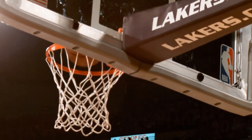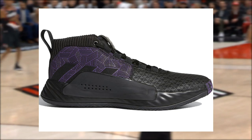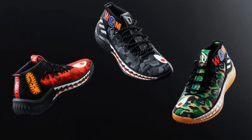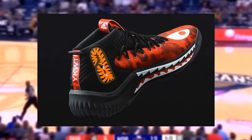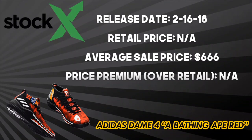Now on to Dame. Although Adidas and Lillard dropped a Dame 5 Black Panther collab with Marvel this year, the best collab still goes to the Dame 4 A Bathing Ape pack that also won top spot for best shoe in Dame's signature line. Aesthetically, the shoe features WGM — or World Gone Mad — on the upper with camo red, and the famous Bape teeth stretch their way along the outsole. The Dame 4 A Bathing Ape red released on February 16, 2018 exclusively at 747 Warehouse Street in LA for All-Star Weekend. The average resale price is that number that no one wants to say.